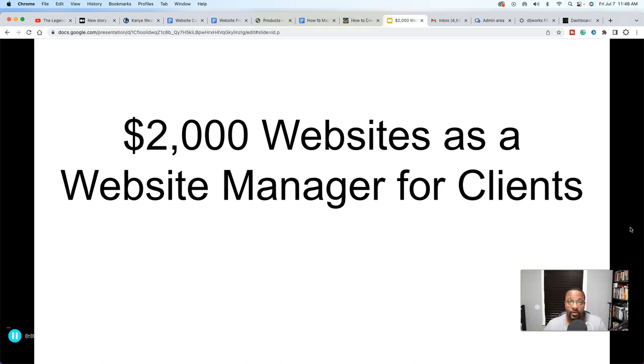What is up everybody, welcome for the first time or back to another DLJWorks video. The title you see on your screen is not incorrect, it's not a lie, it's no cap — $2,000 websites as a website manager for clients.